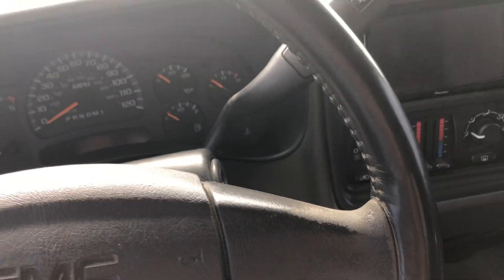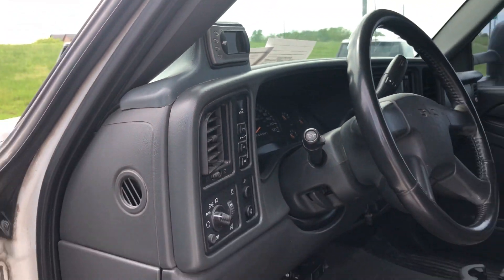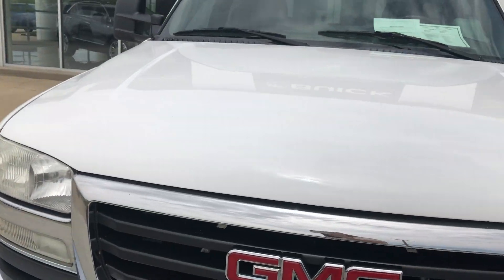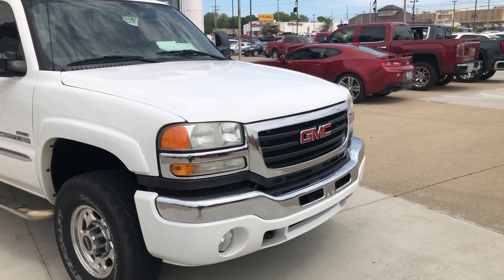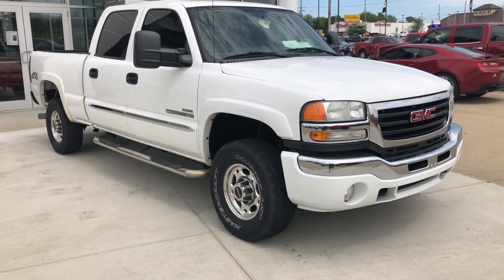The truck features a white exterior with a beautiful black grille and the red GMC logo, plus two black front tow hooks. If you have any questions about this truck or want to schedule a test drive, please don't hesitate to give one of our product specialists a call at 812-882-5574.